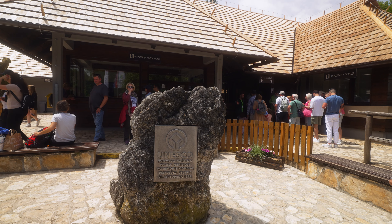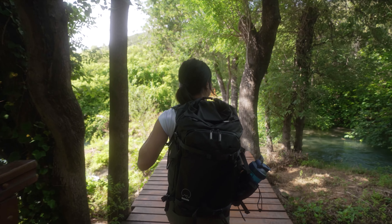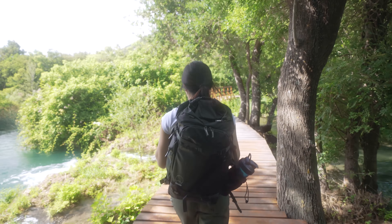Continuing south to another national park: Krka National Park. I wasn't sure if Krka was worth the stop, but after doing some research and reaching very inconclusive results, I decided to check it out myself.